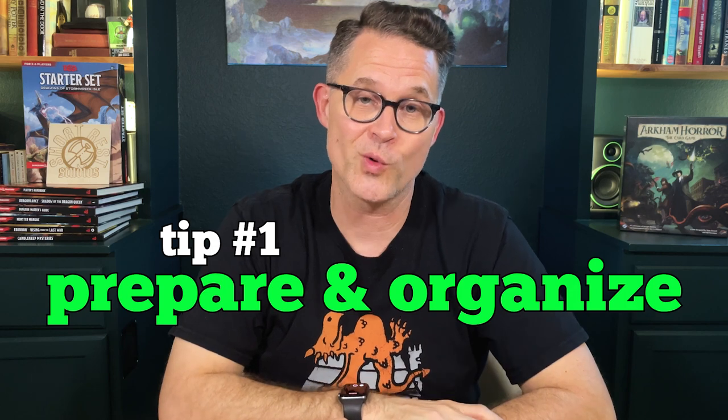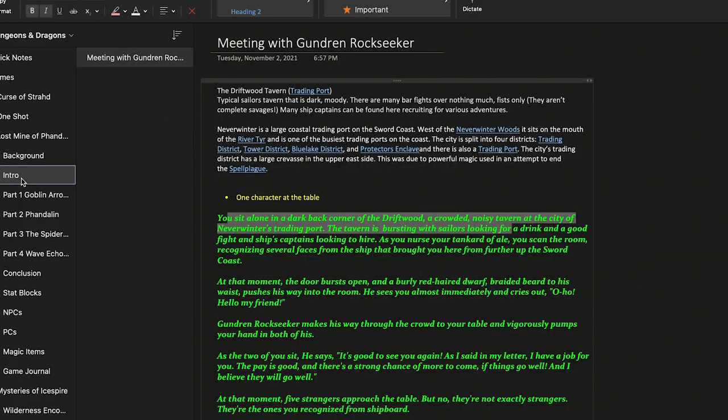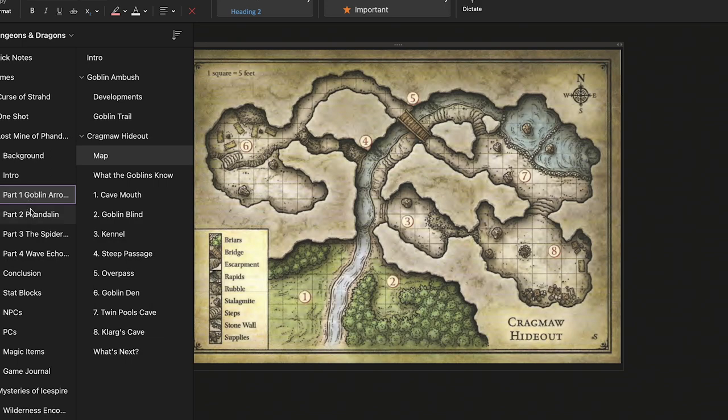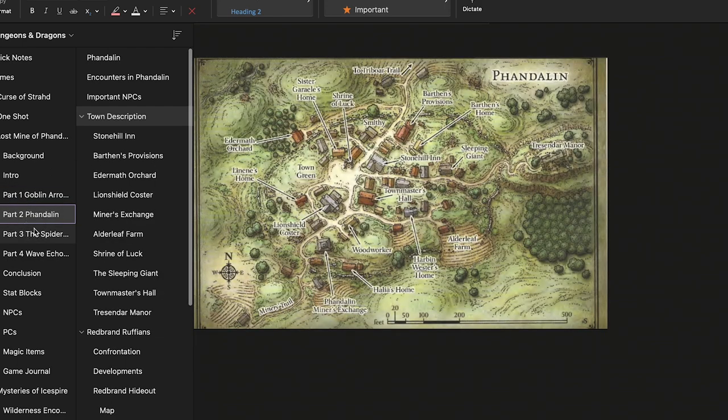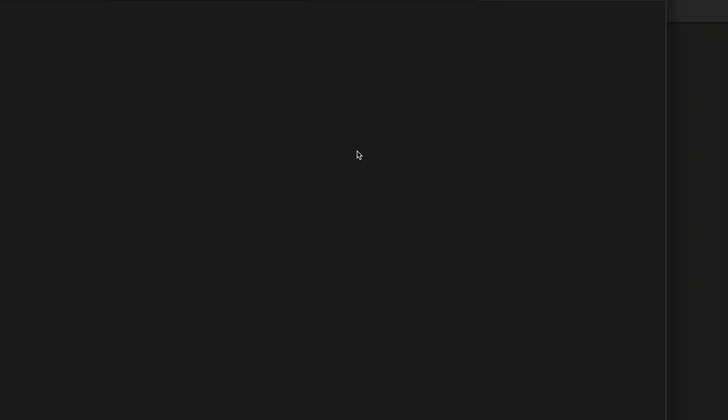Tip number 1: Prepare and organize. This is just part of the job for a DM, but it bears repeating. Before the game begins, prepare everything you're going to need and have it organized so you can easily reference stat blocks for monsters, character sheets, anything you need to look at quickly to avoid unnecessary delays. I like to use Microsoft OneNote to keep all of my DM notes, which lets me keep all the information I need right in front of me and link things so I can access stuff quickly in the app. It's worth taking a look at if you've never used it.